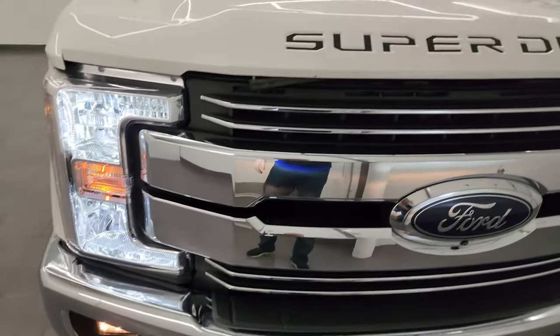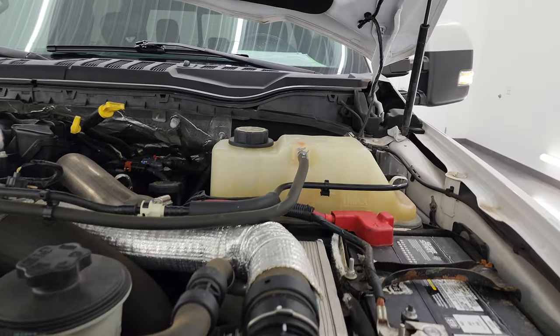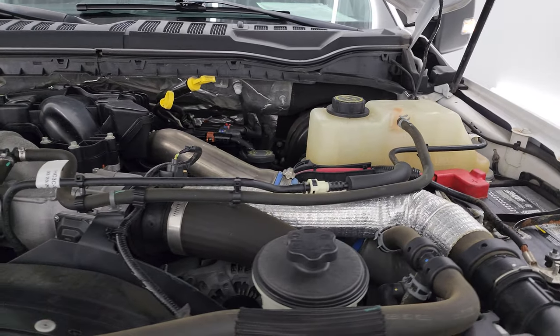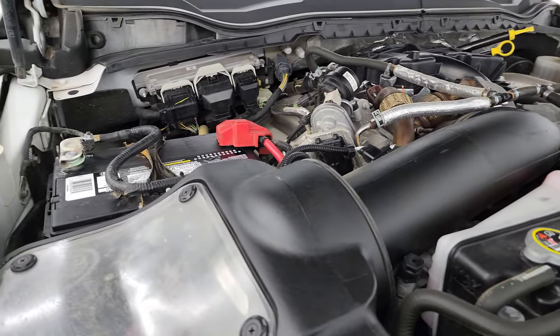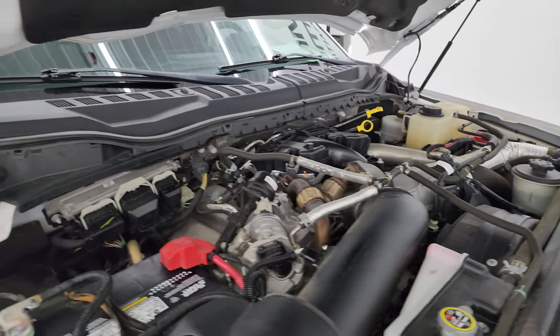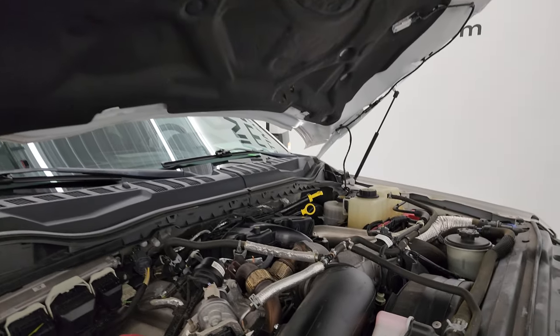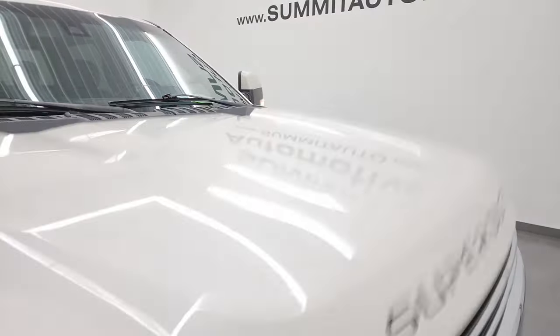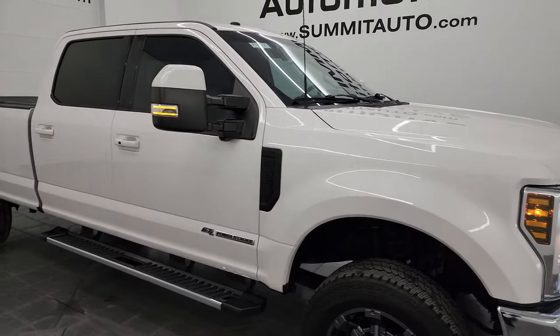The fog lights are working nicely. I would personally like to thank you for checking out the video today. Hopefully from this HD video you've been able to verify the quality, condition, options, and cleanliness of this truck all the way around inside and out. Engine bay very clean, runs very smooth. This truck has been fully safetied and inspected, has a fresh oil and filter change, all the fluids have been checked and topped off, and this truck is 100% ready to go. I would highly recommend it from a quality and condition standpoint.